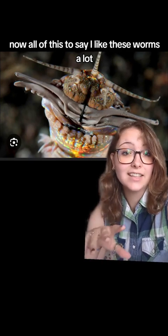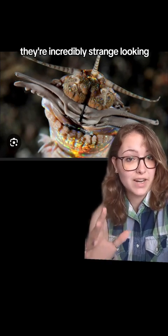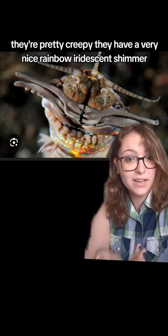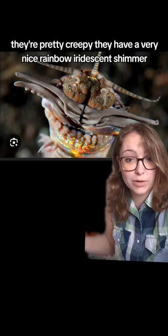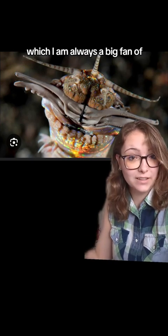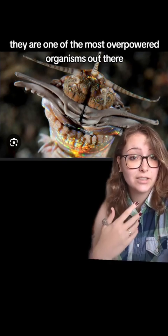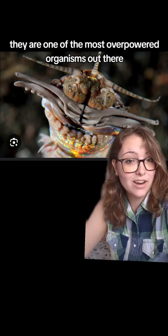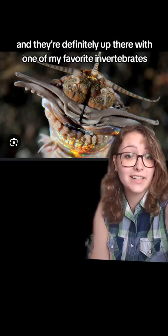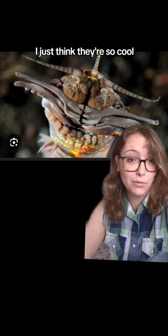All of this to say, I like these worms a lot. They're incredibly strange-looking, they're pretty creepy, they have a very nice rainbow iridescent shimmer, which I am always a big fan of. They have such incredible survival tactics, they're one of the most overpowered organisms out there, and they're definitely up there with one of my favorite invertebrates. I just think they're so cool.